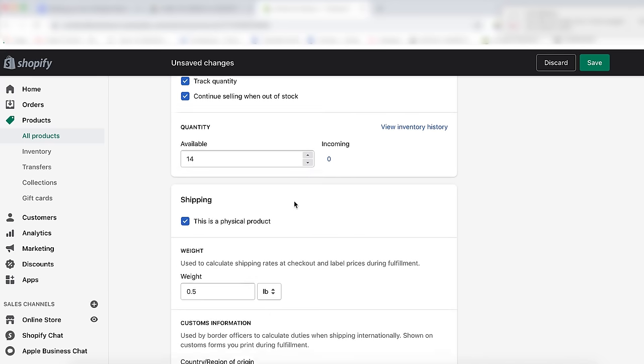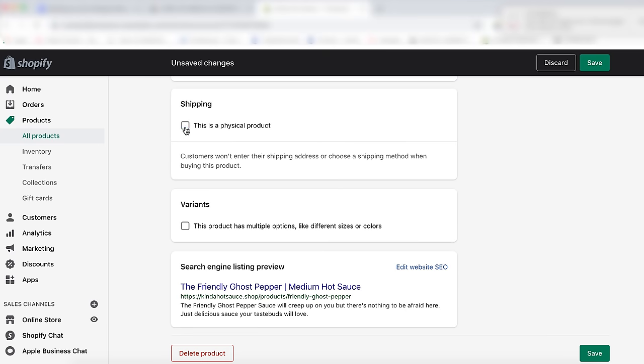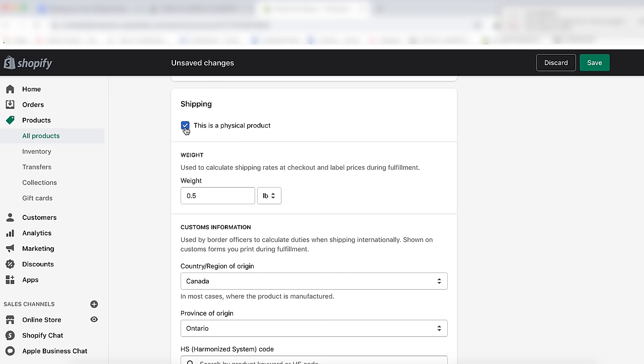Now we're at the shipping section. If you're selling physical goods, check the first box here. If you're selling digital goods or services, uncheck this box. Your shipping settings for each product calculate your shipping rates at checkout. When you input the size and weight of each product, you'll get an accurate label price during fulfillment — make sure you're only accounting for the size and weight of the actual product, not the shipping mailer or box. We'll talk about shipping pricing and strategies later, but if you have these product details now, you can add them; if not, leave them blank.